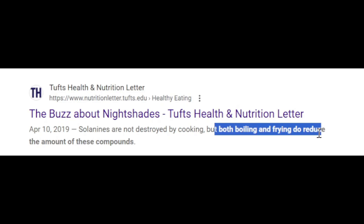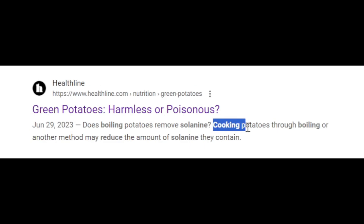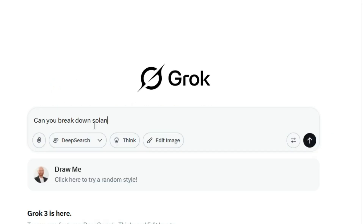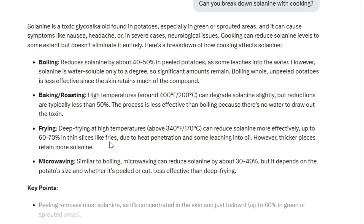One thing I've heard is that cooking reduces solanine, the toxin found in nightshades. In fact, when I ask the AI, it says solanine is reduced by 40 to 50% in peeled potatoes with boiling, which sounds very promising.